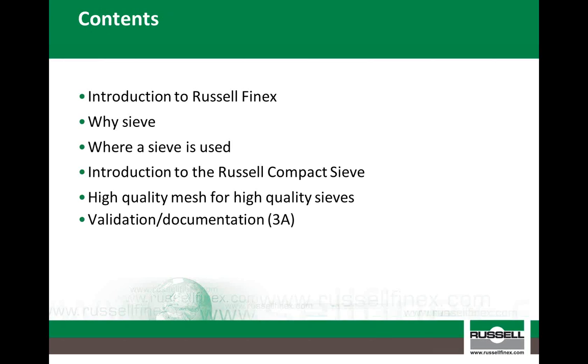Running through the contents of this webinar: firstly, although most of you have already heard of us, I will give you a quick overview of Russell Finex, followed by the reasons for sieving and the common places where sieves reside within milk powder processing plants. I will then give an introduction to the Russell Compact sieve, along with a short demonstration video. I will also highlight the importance of using high quality mesh and meshing services, and finish with a slide on the role documentation has to play during the validation of your equipment.